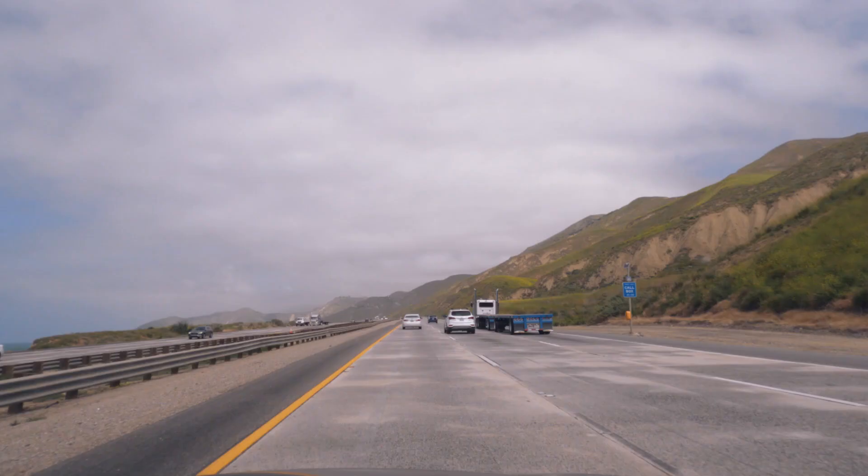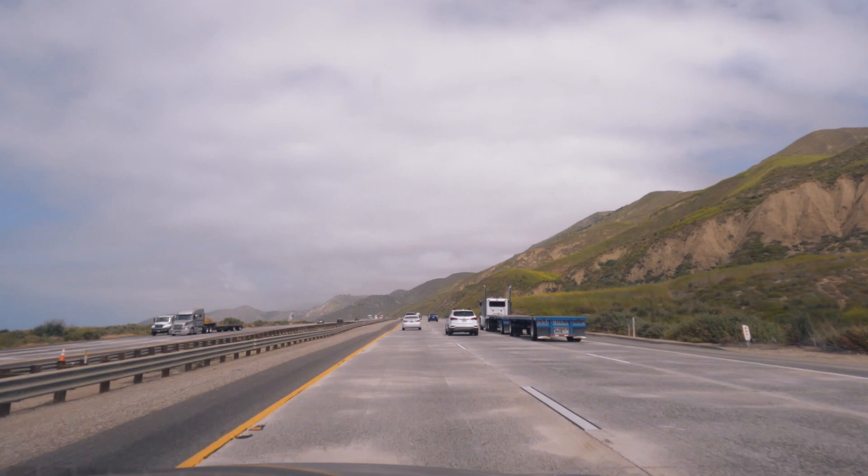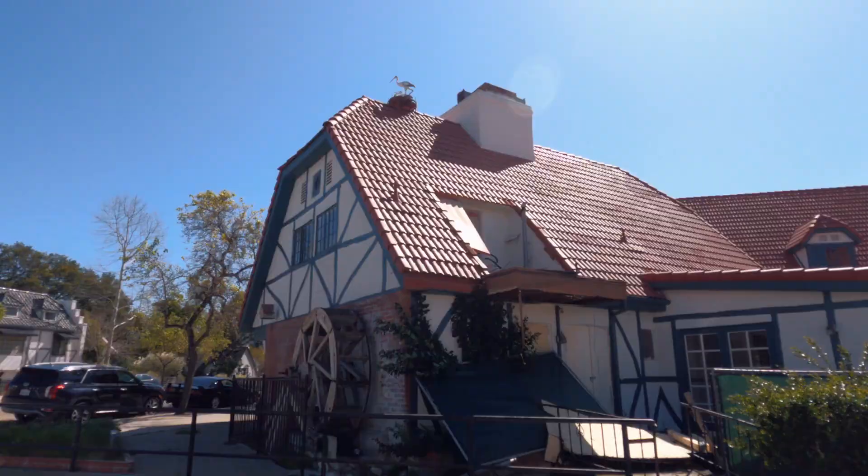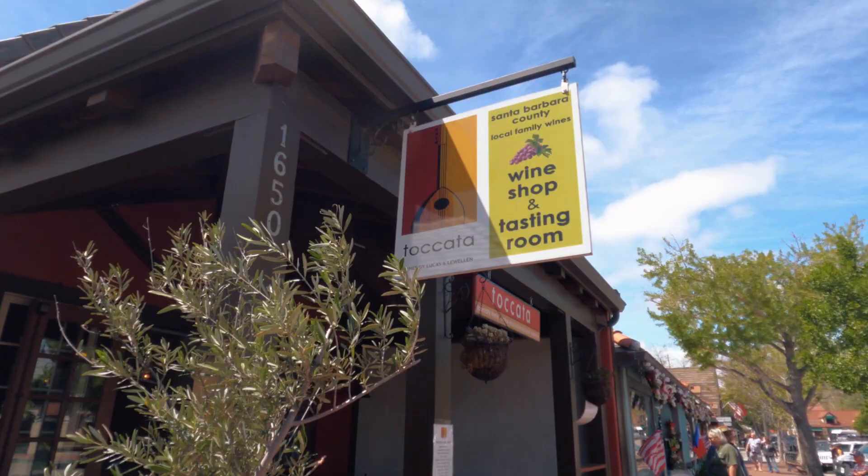Welcome back to Angel's Video Diary. Solvang is a perfect destination for a day trip or a weekend getaway with plenty of things to do and see. Solvang is a Danish-themed town located in Santa Ines Valley.